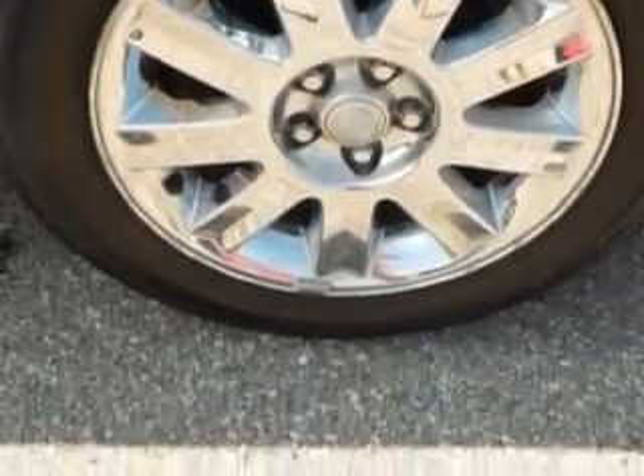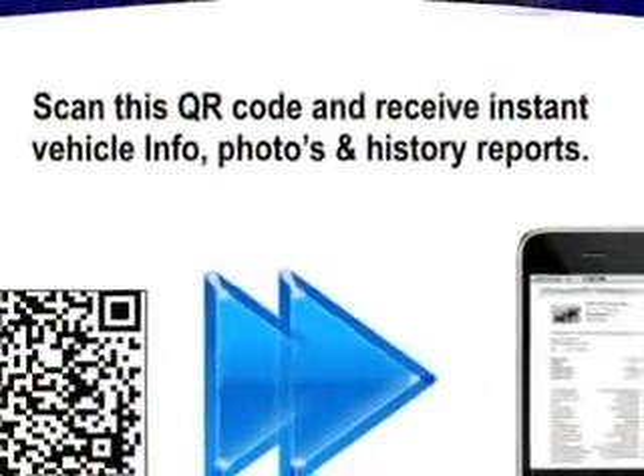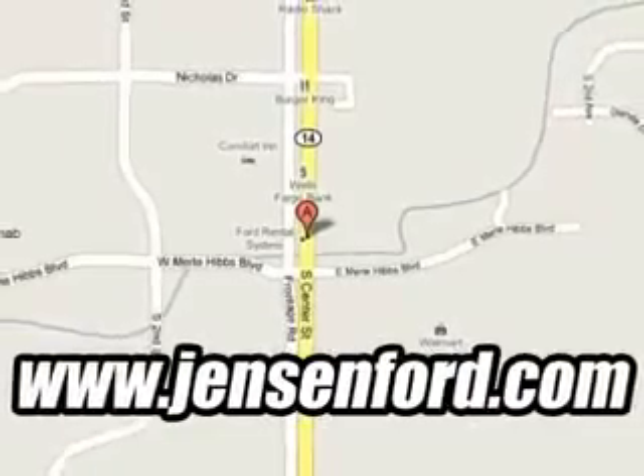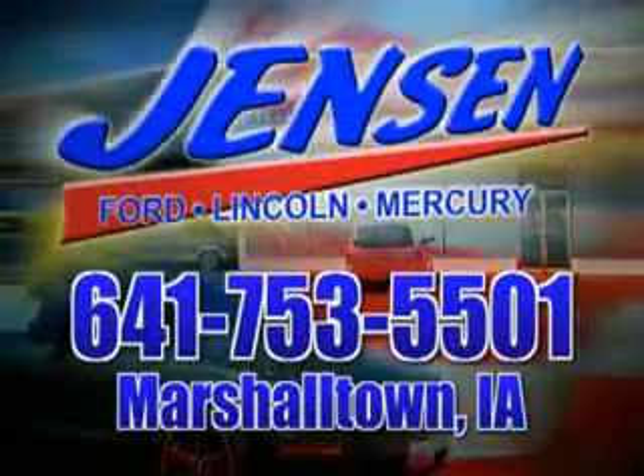Enjoy the drive and have peace of mind in this 06 Chrysler Sebring. See us at Jensen Ford Lincoln today. At Jensen Ford, the only deal we can't beat is the deal we don't get a chance to see.